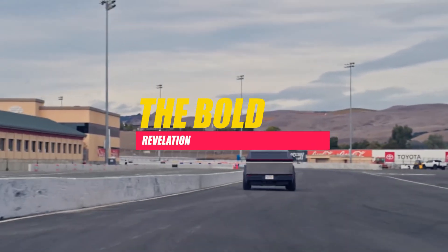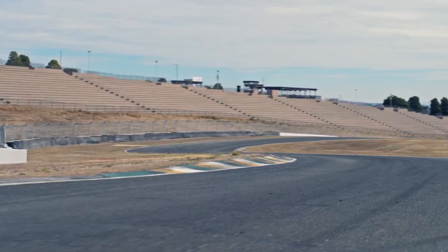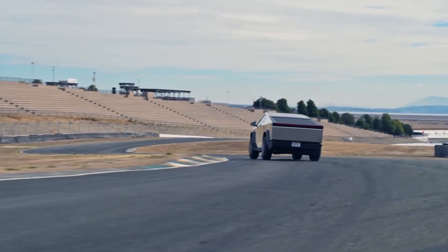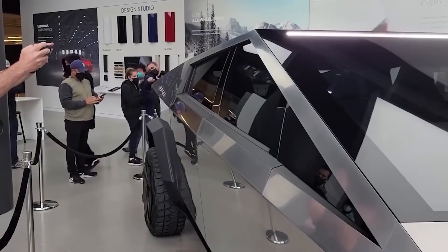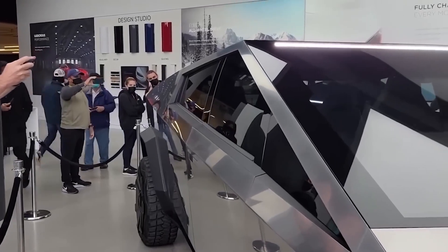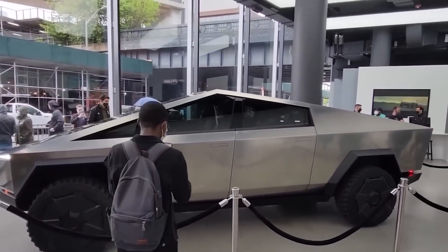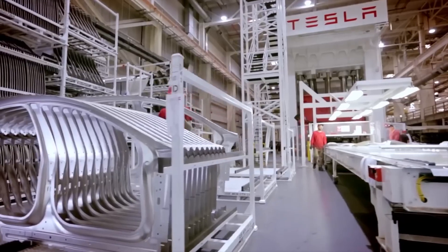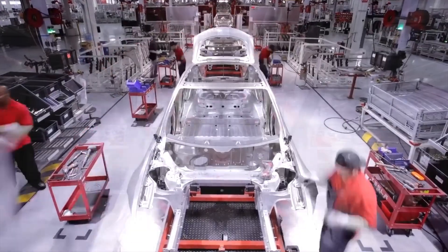Unveiling the Future — Design and Aesthetics. The unveiling of the Cybertruck was not just an automotive event; it was a spectacle that captured the world's attention. As the curtains lifted, the audience was met with a vehicle unlike anything seen before. The Cybertruck's design is a radical departure from the norms of conventional trucks.